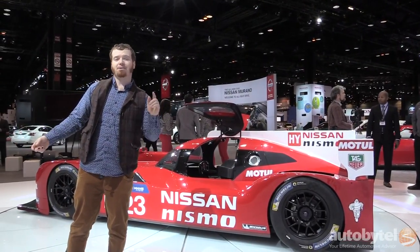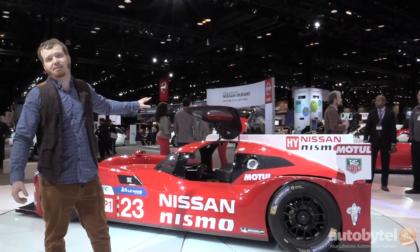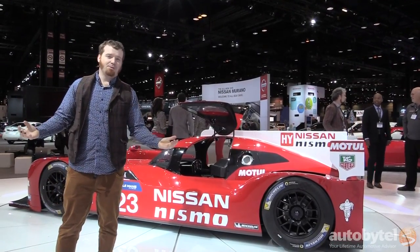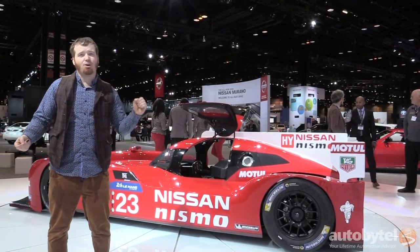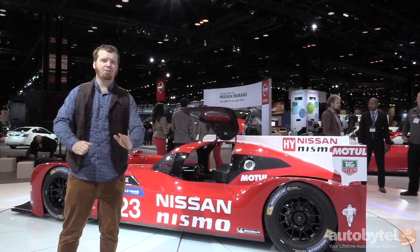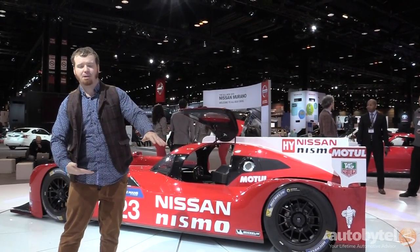Nissan wanted to go racing at Le Mans, and in order to do so they built this crazy thing that you see behind me. They named it the GTR, which means it has a twin-turbo six-cylinder engine, but it also has a unique pass-through aerodynamic system that actually puts the air through the center of the car rather than around it, above it, or below it.